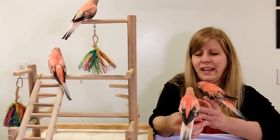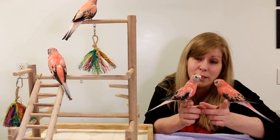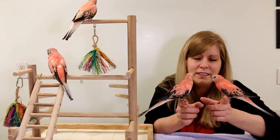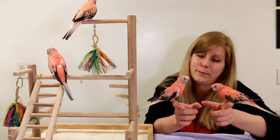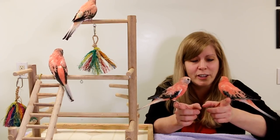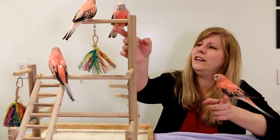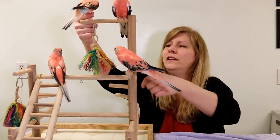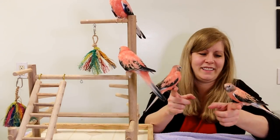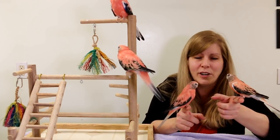Let me see if they all step up on a hand. That looks like Rosie — these are the two males. You can see Rosie's feathers are a little roughed up; he's molting, he's ten years old. And this is Raspberry — he's my pinkest bird. He won best Bourke's in a bird show; I'm very proud of him.